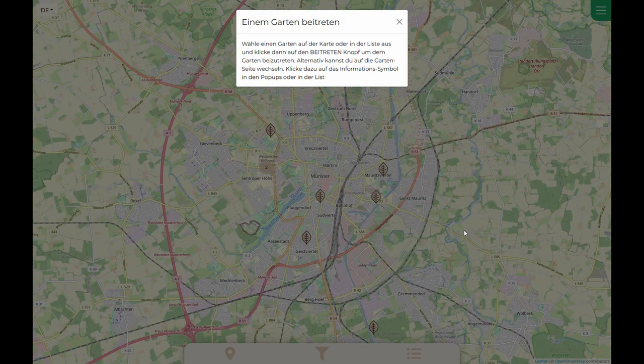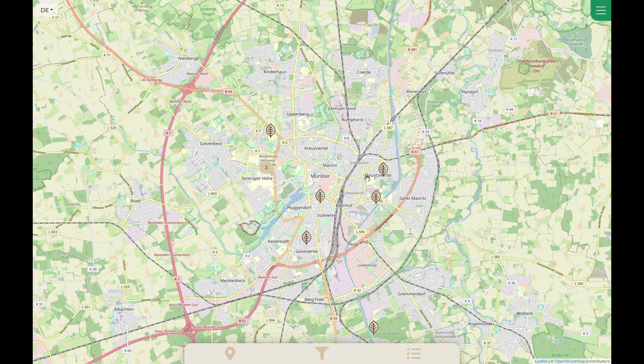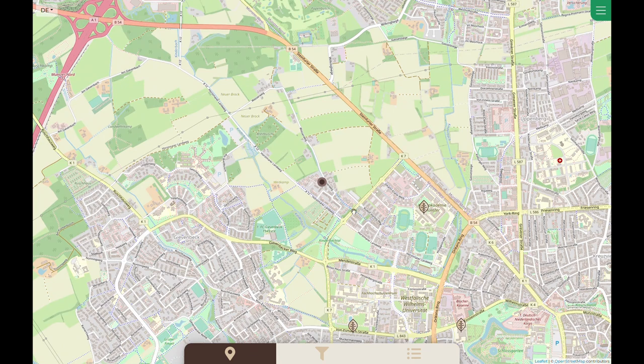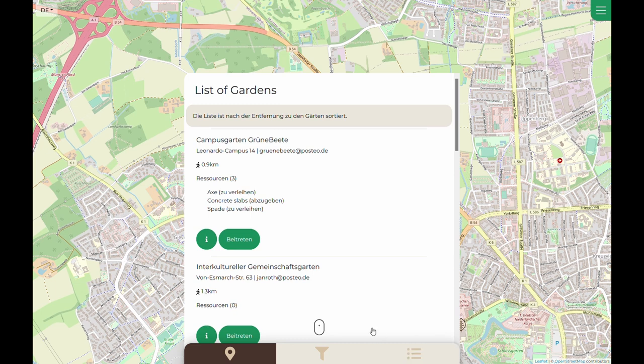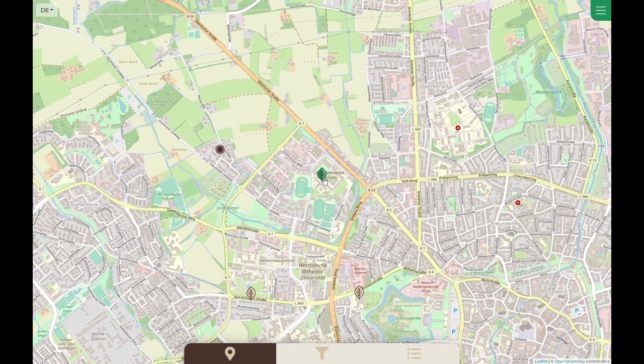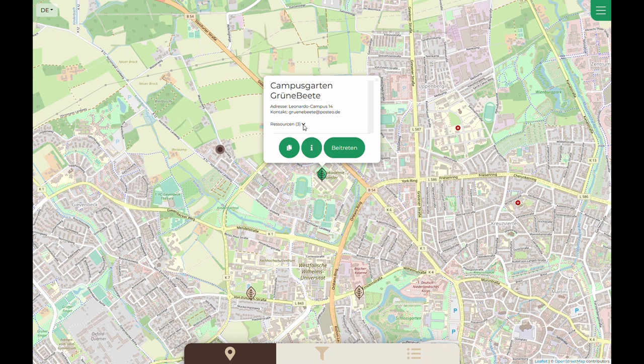By clicking Join Garden, Luisa can now see a map of all gardens registered to GardenUp. By activating her location, her position will be shown on the map. Luisa can now see all the gardens in her surroundings, but can also see all the gardens in a list view, where they are ordered by distance to the current location. By clicking on a garden, the map will jump to its position. Luisa can also see contact information for each garden, including an email address and sometimes even a phone number if provided.